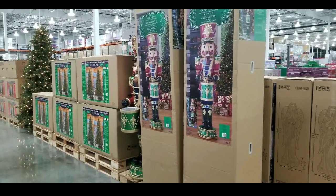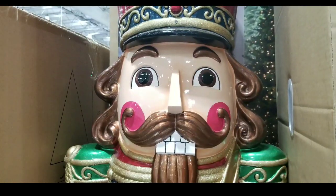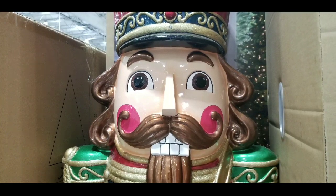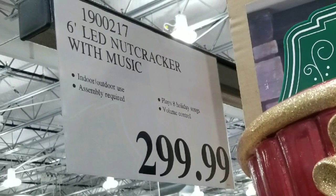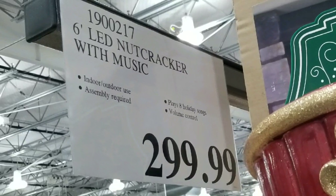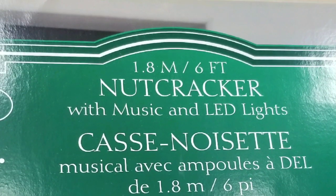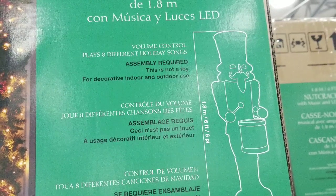Hey guys, this is a Costco day and I saw that they had these really large six-foot nutcrackers on sale. This guy's funny looking but actually quite cool. The six-foot LED nutcracker with music costs $209. There are other ones on sale online — I'll leave the link below. Basically this is a six-foot nutcracker and it's a decorative piece. It does require some assembly as you can see from the diagram.